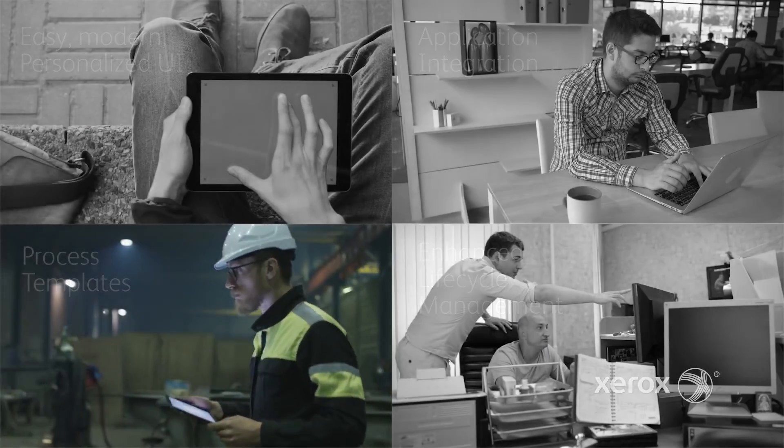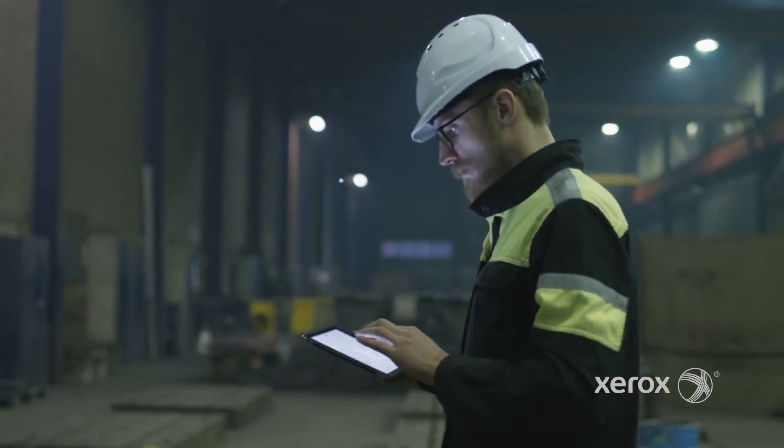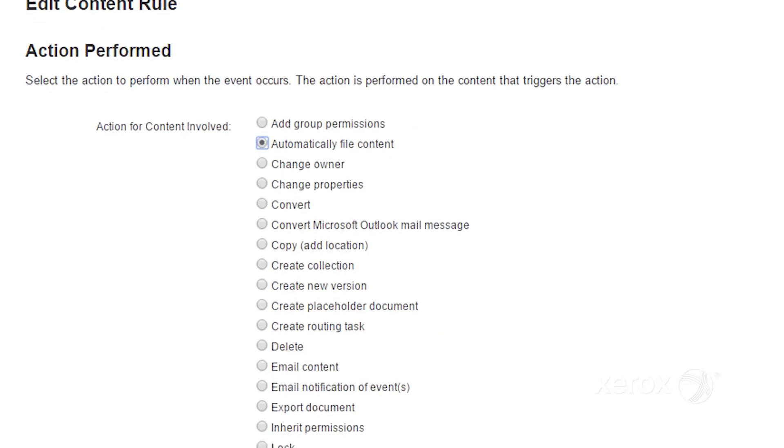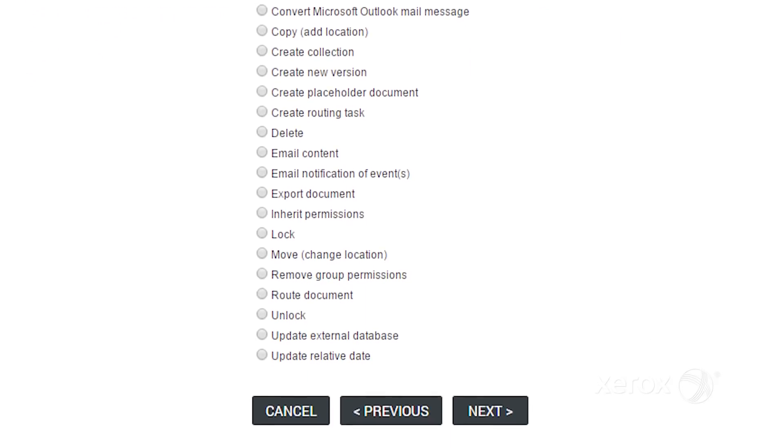Third, to automate business processes, new pre-built content rule actions help you automate processing of engineering documents, invoices, resumes, and much more.